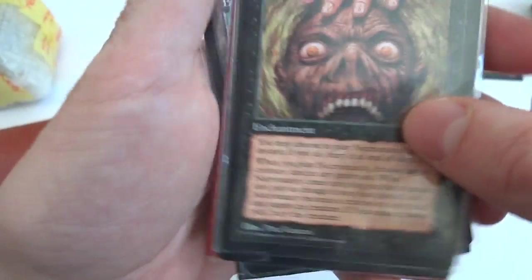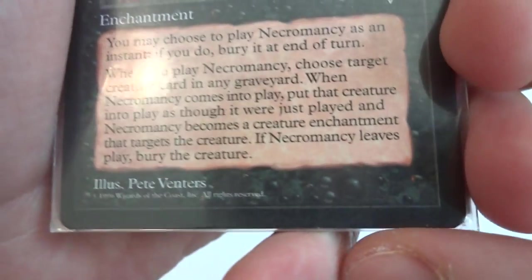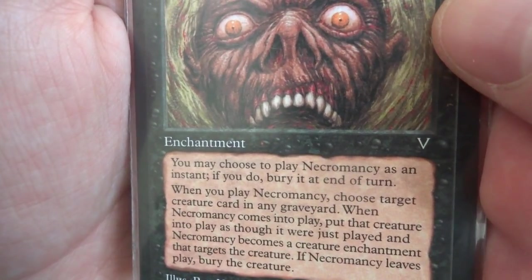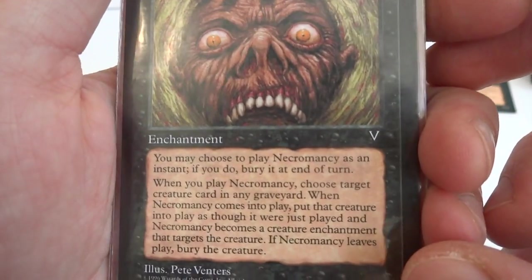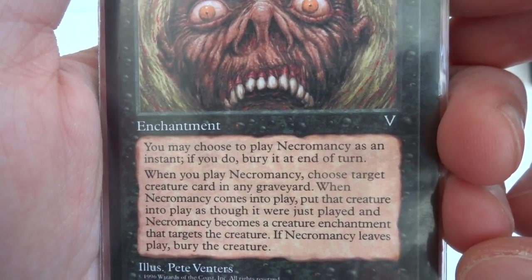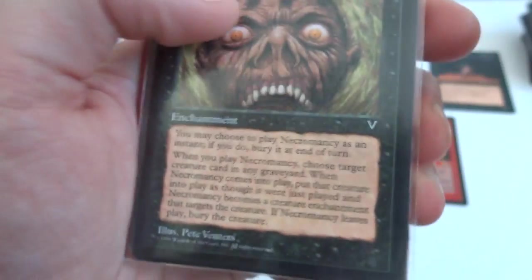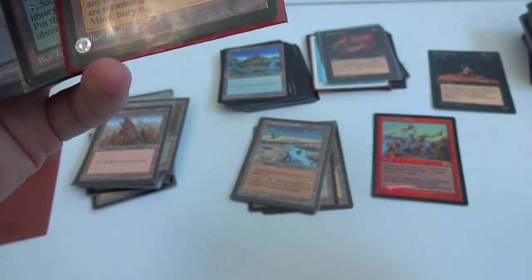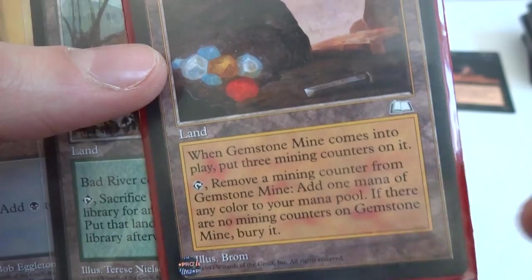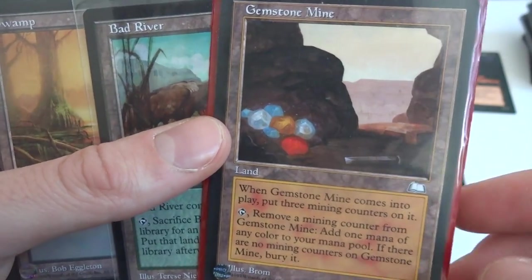Necromancy — looks like a shrunken head, really cool detail. Two and a black: you may choose to play Necromancy as an instant, if you do bury it at end of turn. When you play Necromancy, choose a target creature card in any graveyard. When Necromancy comes into play, put that creature into play as though it was just placed, and Necromancy becomes a creature enchantment attached to that creature. If Necromancy leaves play, bury that creature. Got a couple of those. Gemstone Mine — awesome card: when it comes into play, put three mine counters on it. Tap, remove a mine counter, add one mana of any color to your mana pool. When there are no mine counters, bury it — so you get three taps of any color.